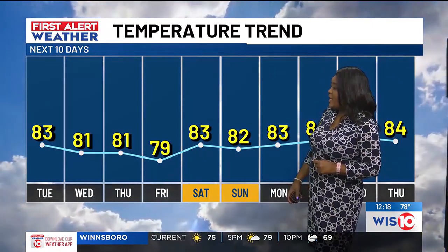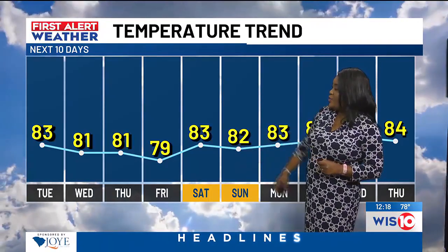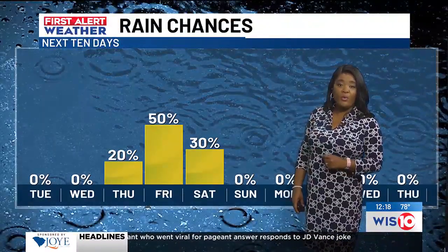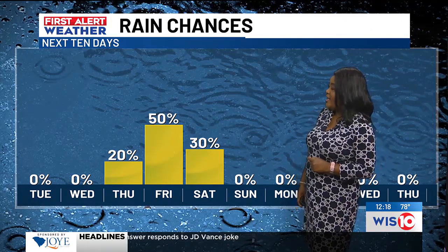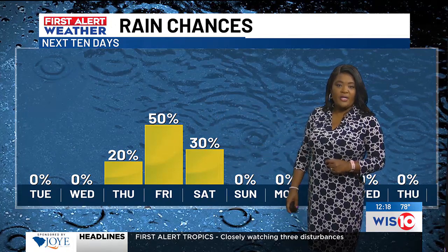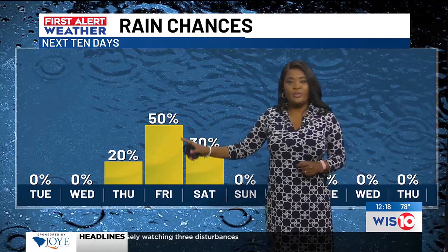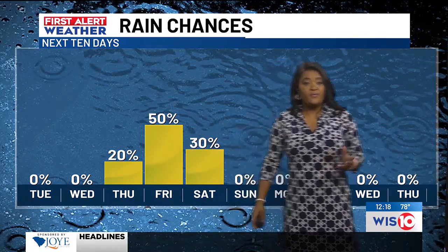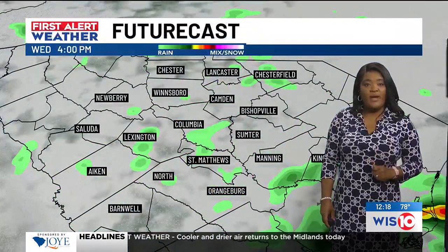We're at 81 for Wednesday and Thursday and just 79 for Friday. By the time we get into Saturday and Sunday, we will be tracking the low 80s. We'll see a couple of showers around Thursday into Friday, holding steady at about 50%, and then we're at about a 30% chance for your Saturday. So rain chances are building back in, but you have a few more days to stay umbrella-free.